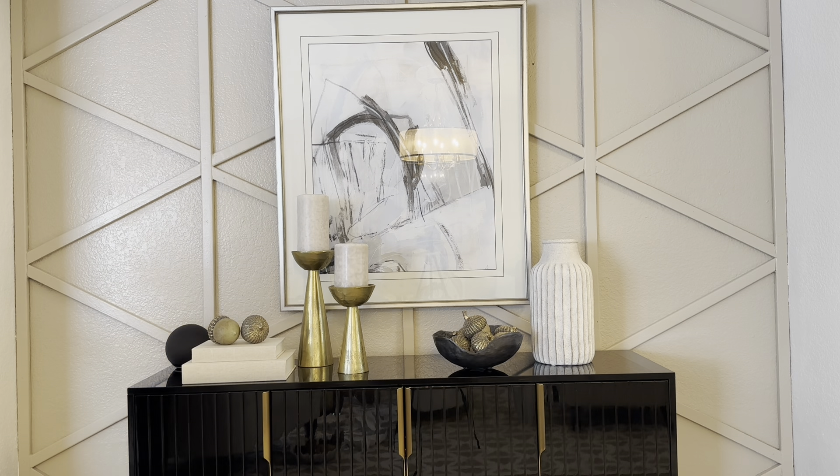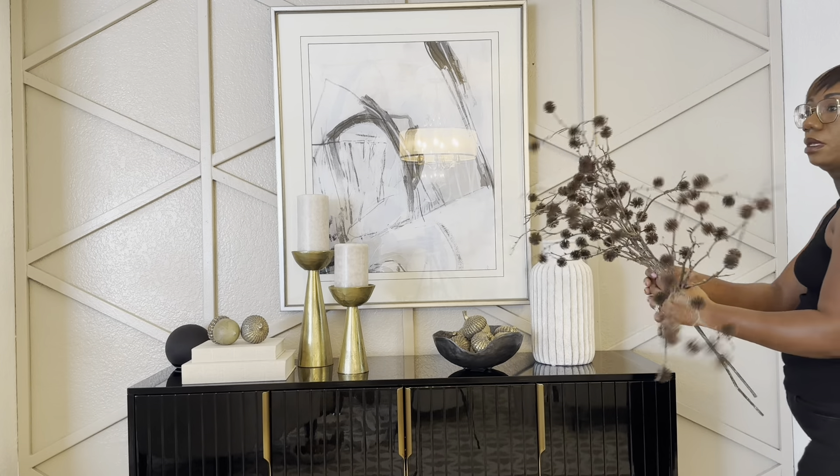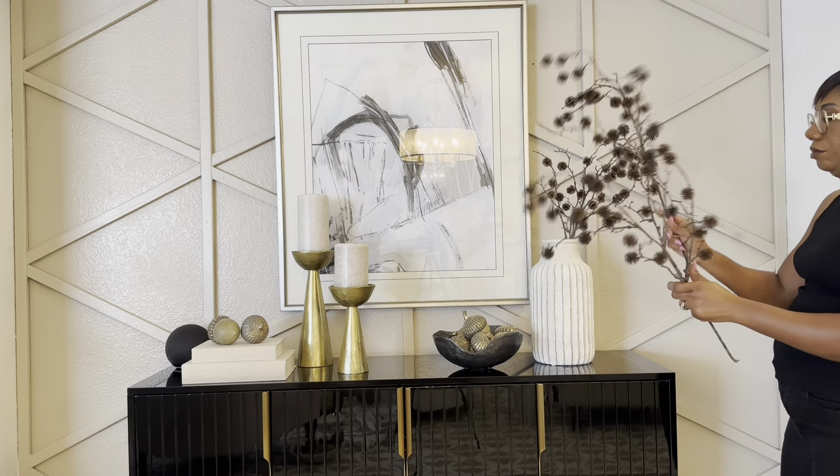This completes this look and I really love how it's looking. I'll actually take these stems out and show you how they look with those other stems from Home Goods, so that way you can get a picture of how this style is looking.